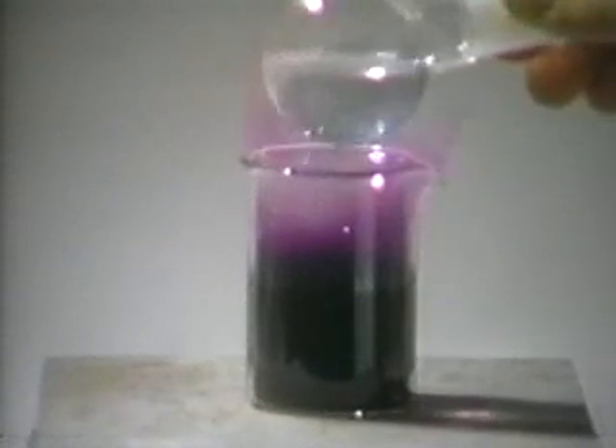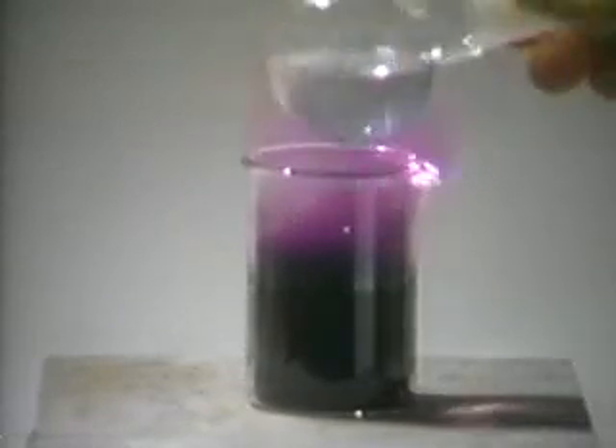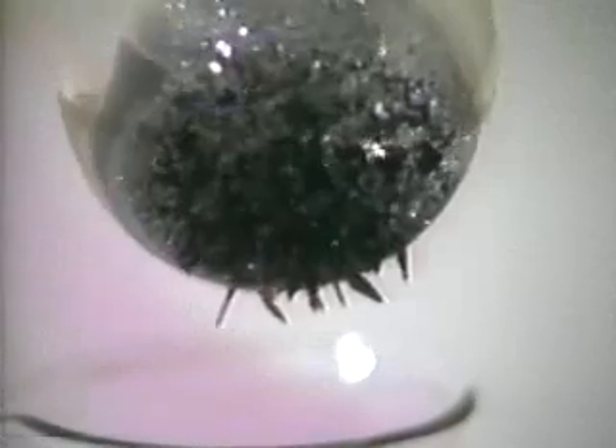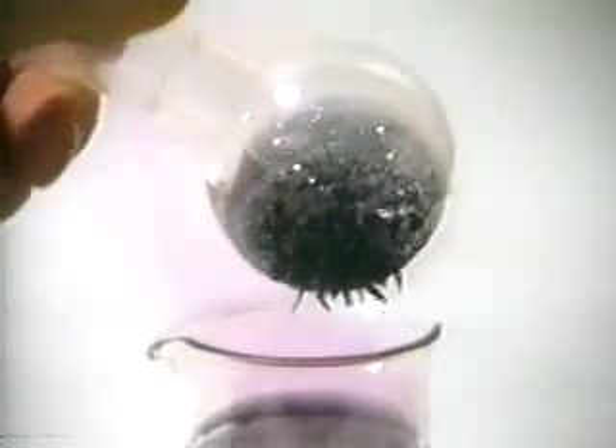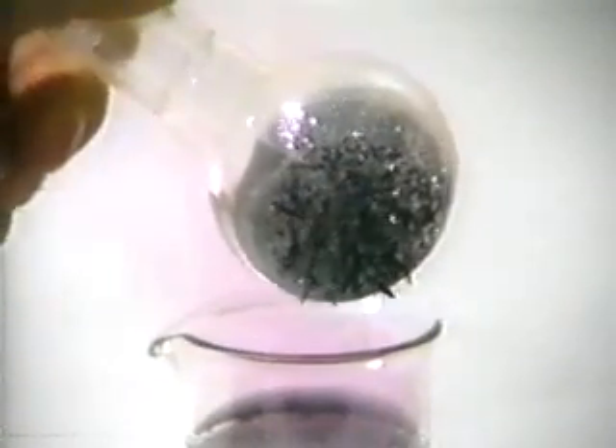As the flask is removed, we see crystals of iodine sparkling in the light. Eventually, we see the iodine crystals which have re-crystallized on the flask. Iodine is a purple-black solid at room temperature.